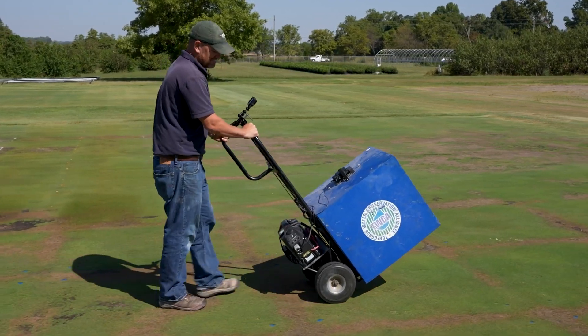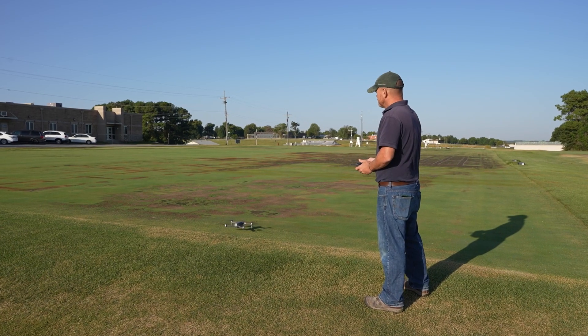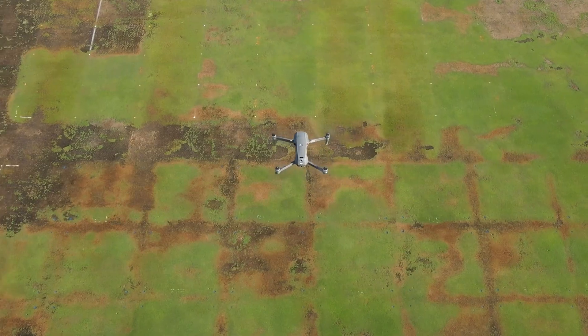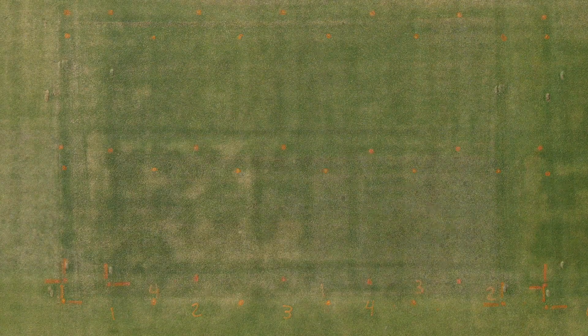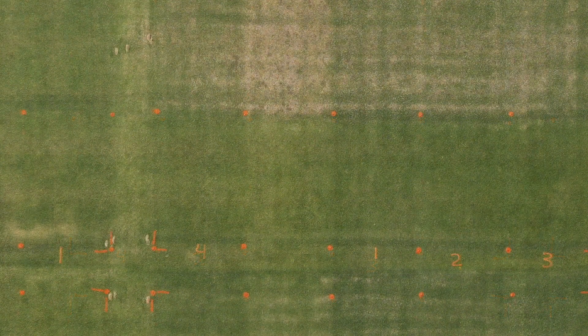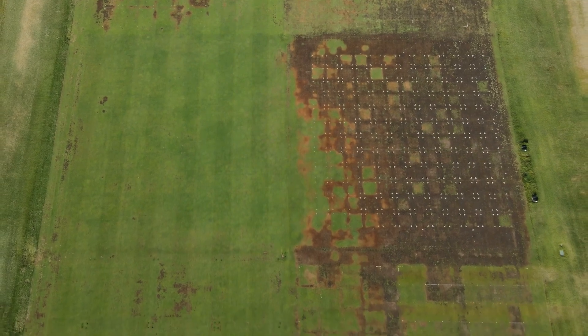We use a lot of different ways to collect data on all of our trials here, but specifically related to some of the wetting agent work we do. The technology we've probably added in the last few years that's really been beneficial, especially for the sponsors of projects, is the use of drones. We've gotten really regimented about taking a picture of every trial every week, so now I can provide to a cooperator basically 12 to 16 weeks — however long the trial is — exactly what happened over every week of the trial. We can overlay the plot plan on top of it so they can see every treatment on every picture.